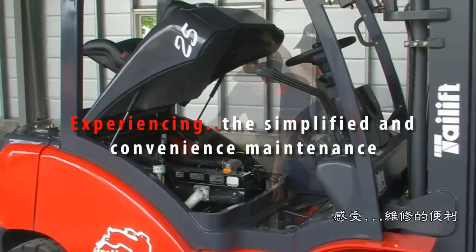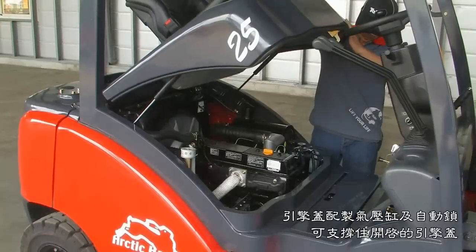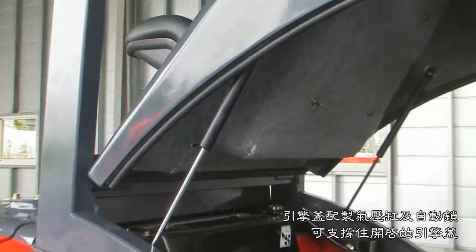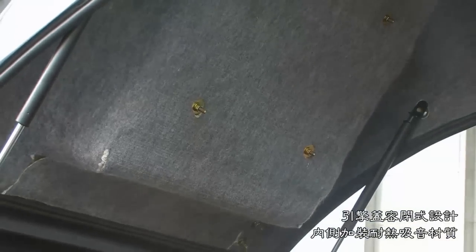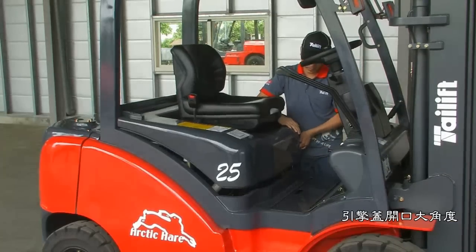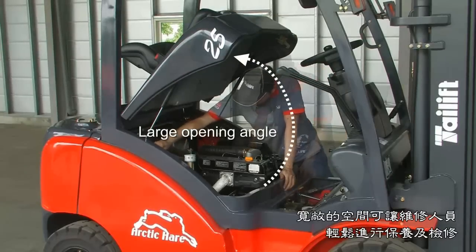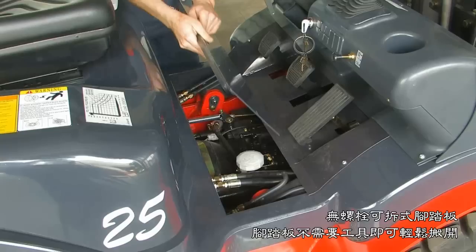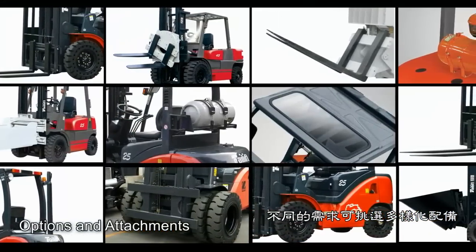Experiencing the simplified and convenient maintenance. The truck has been designed with easy maintenance in mind, starting with the engine hood that is simple to open and supported by an instant lock on reloading cylinders to avoid the danger of the hood falling. Sound absorbing material is installed to reduce noise to a minimum and effectively separate heat energy in the engine room. The capacious opening angle and space allows maintenance staff to inspect and service easily. The detachable foot pedal without bolts can be easily moved away without tools. Several options and attachments are available for different requirements.